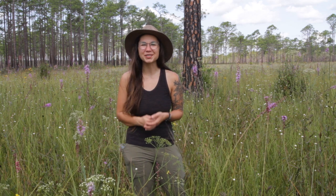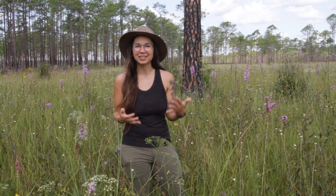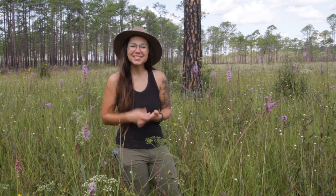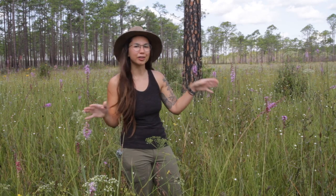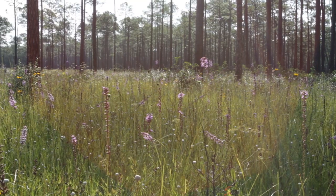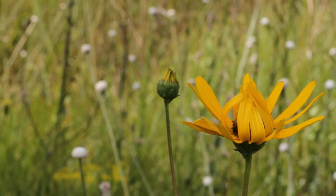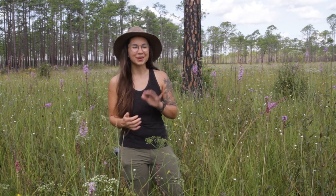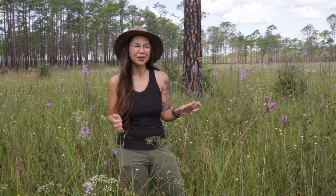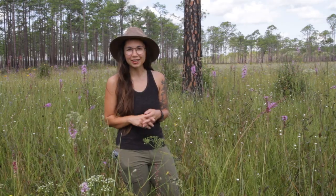Hi everyone! Thanks so much for joining me again to learn a little bit more about our natural communities outside of Tallahassee. Today I am again in Apalachicola National Forest, in a longleaf pine savannah. These areas are really interesting — they're fire adapted and have an amazing set of different species that thrive in them, but we're going to save that for another video. Today I am out here in search of the green lynx spider.